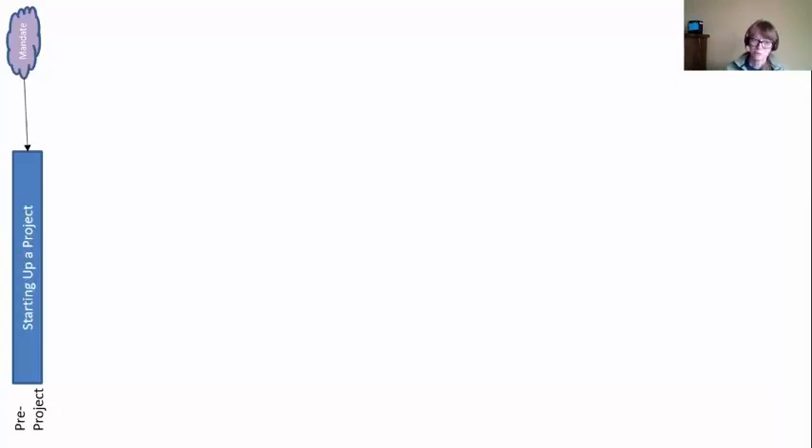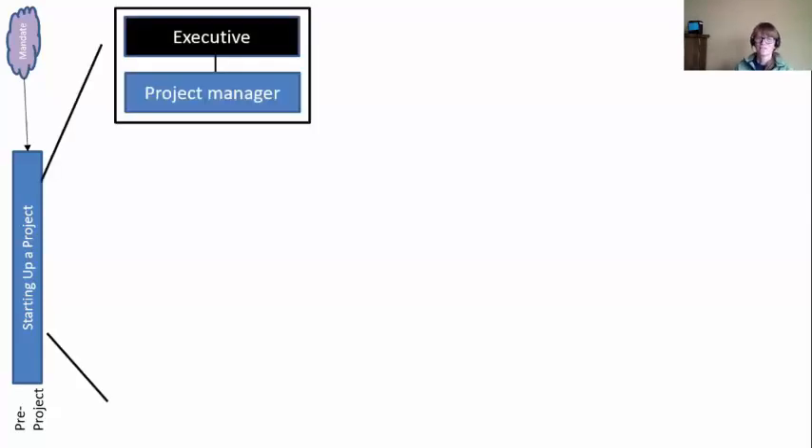We're in pre-project right now — we don't actually have a project yet. All we have is a project idea. We need to suss out, before we do the project, just confirm: is this a good project idea? Because just because you have an idea, it doesn't guarantee it's a good one — and I'm talking about even ideas from the CEO. So we need this process to weed out bad ideas and not pursue those.